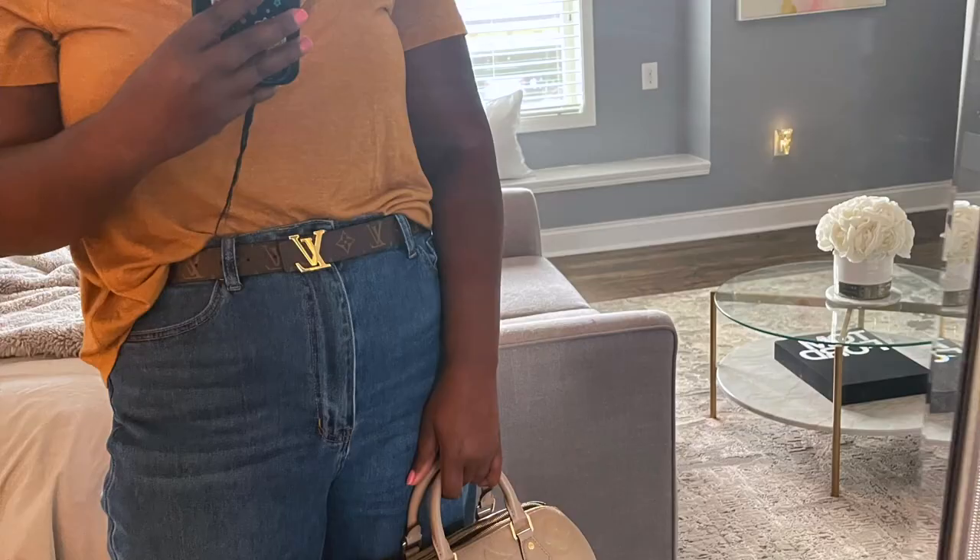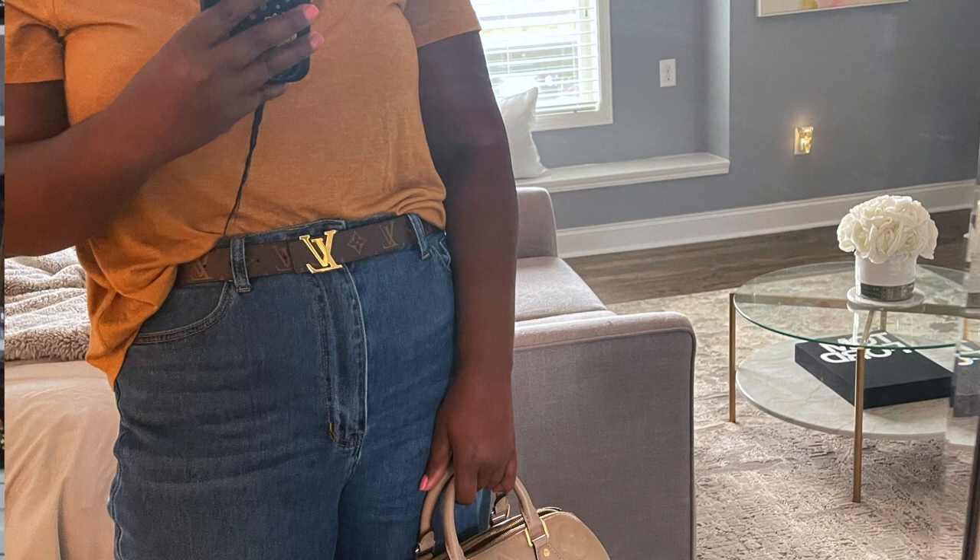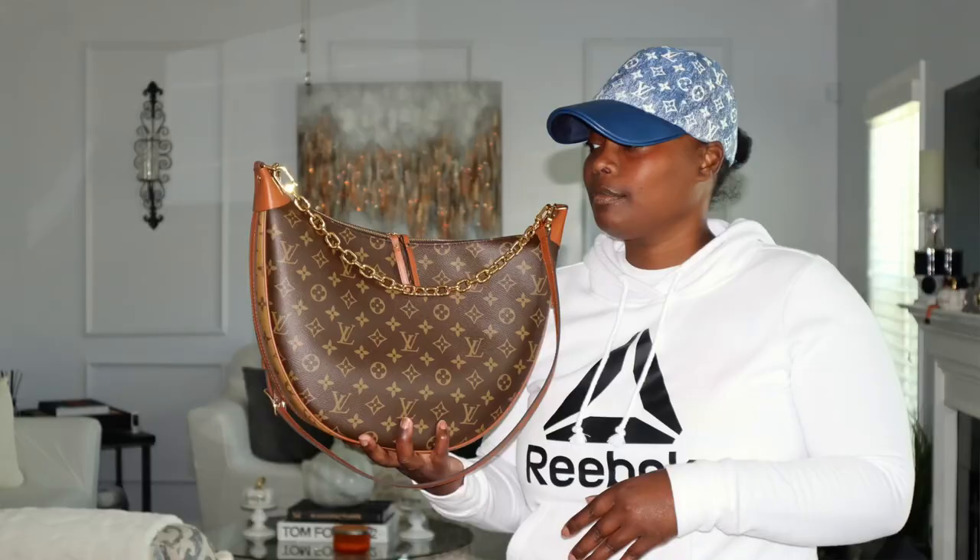The belt is a bang for the buck because you have the monogram side, and then all you do is take the buckle off and you can rock it on the reverse side. I'm going through these really fast, but if I can find outfit videos showing how I'm using and styling them, I'll put it in the video.